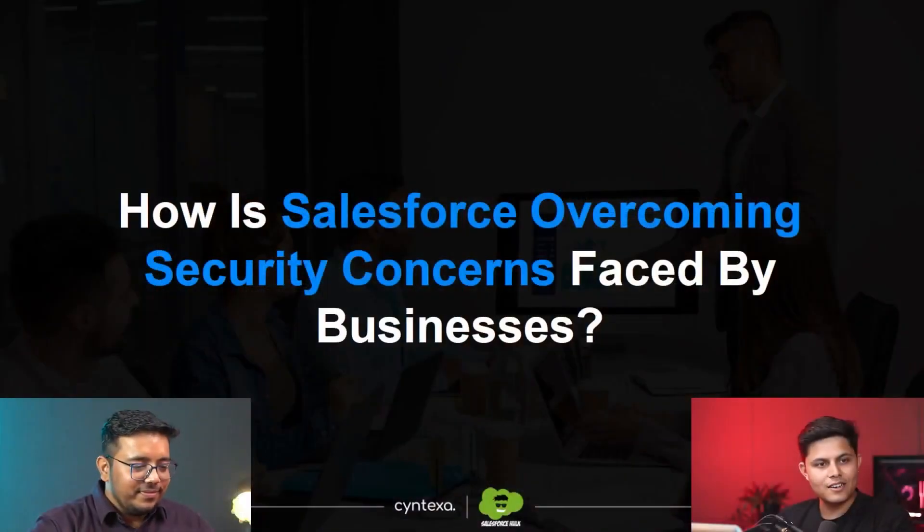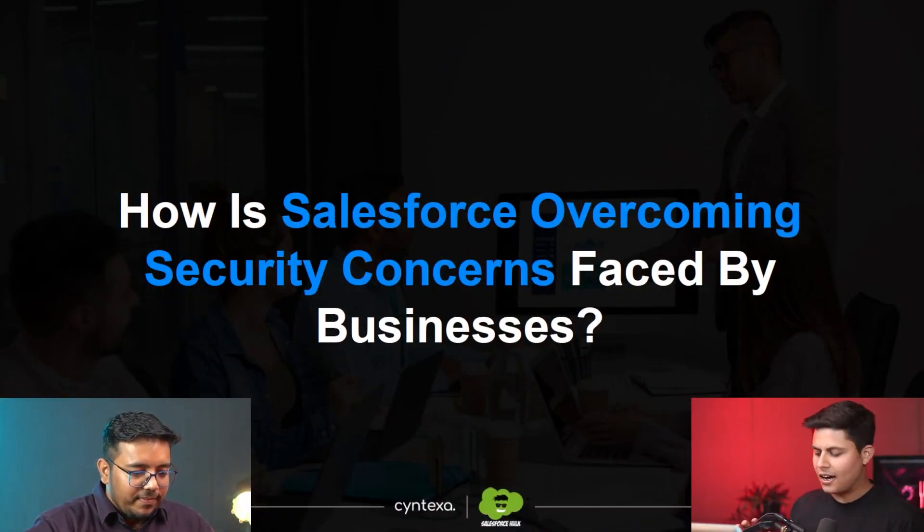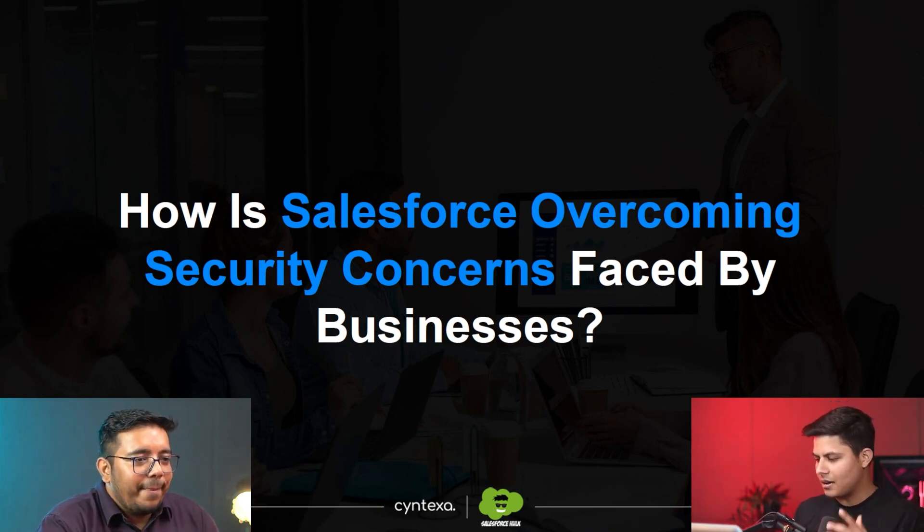Let's move on — how is Salesforce overcoming security concerns faced by businesses? This is exactly what I created a video on. The main point, beyond all the educational things about AI, is that a lot of business people have this concern that AI is going to be a security threat to them — that if they feed it data, whether customer-related, product-related, or any kind of data, it will be stored and could be used against them. They are scared about this.